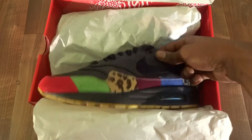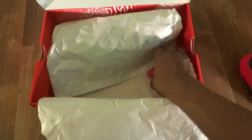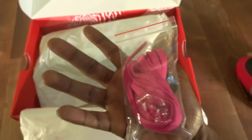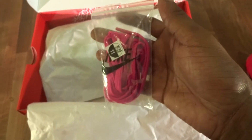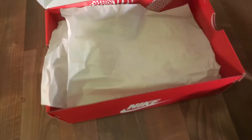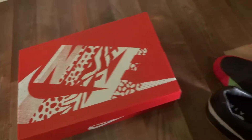Let me get one of these guys out. I already wore this pair so I took the laces off — those pink laces that go with the Kid Robot elements on the shoes. Both shoes have a different pattern on each one.